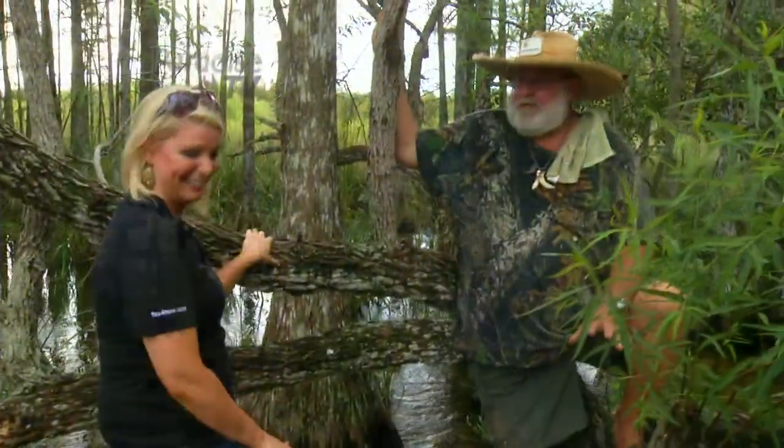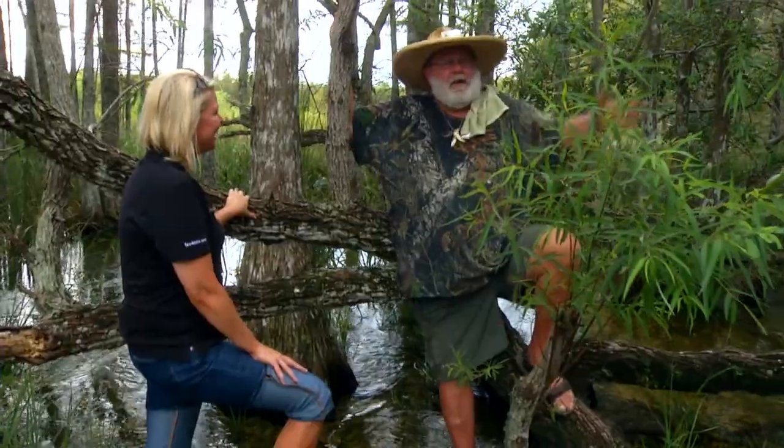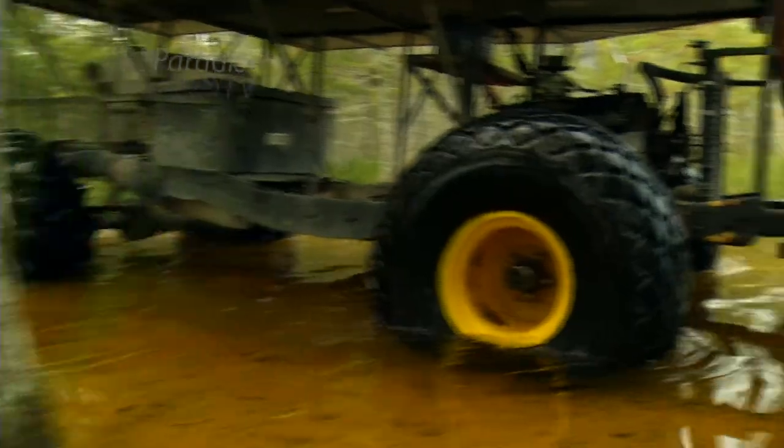You never know what you will see or what will find you. In areas like this where we're standing, the water's real clear and we don't have a problem. And you see Kenny's watching out for us — he's our alligator watch today.